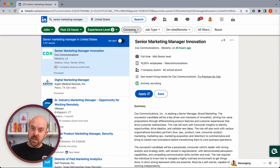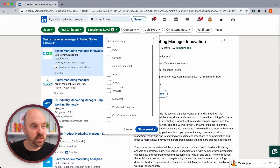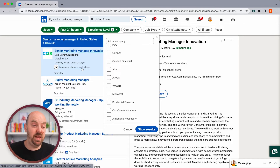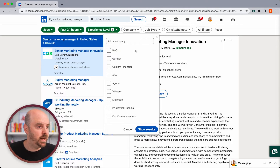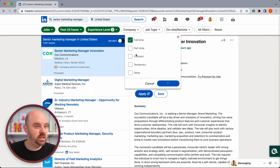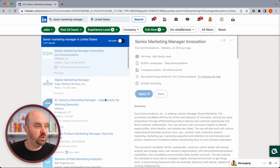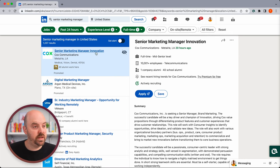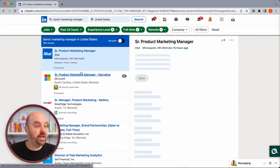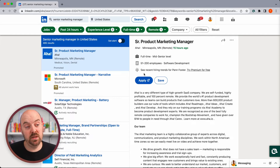There could be particular companies you want to search at — you just type those in. Then job type: Tina's looking for full-time work, so we'll filter that down, which knocks off a few more. And then Tina wants a remote job. So now we're down to 485 jobs — a whole lot less from the original 18,000 we started with.